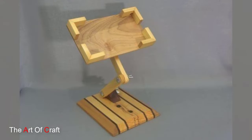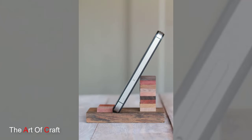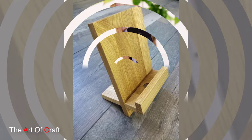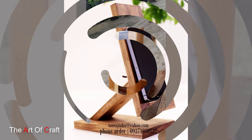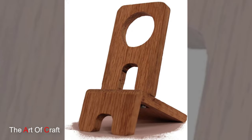Increasingly, people are turning to eco-friendly alternatives and wooden phone holders offer a sustainable solution. Made from renewable resources like bamboo or reclaimed wood, these holders are not only environmentally friendly but also durable and stylish. Choose a phone holder with a sleek modern design or opt for a rustic reclaimed wood stand with a story to tell. Either way, you'll feel good knowing that your phone holder is contributing to a greener planet.